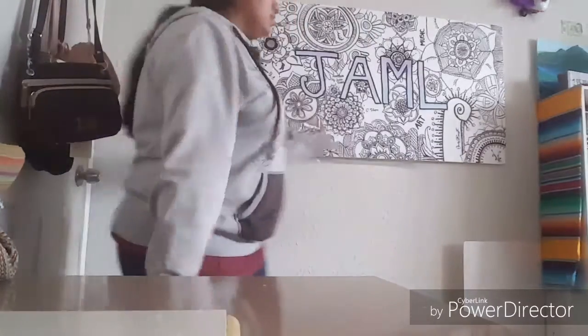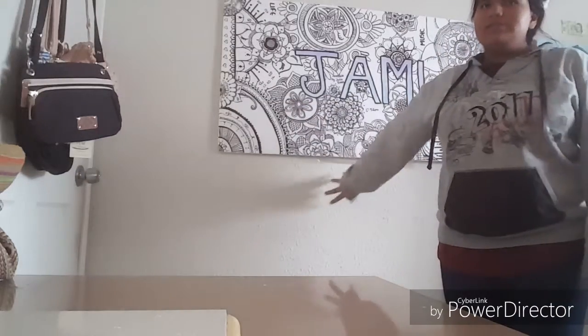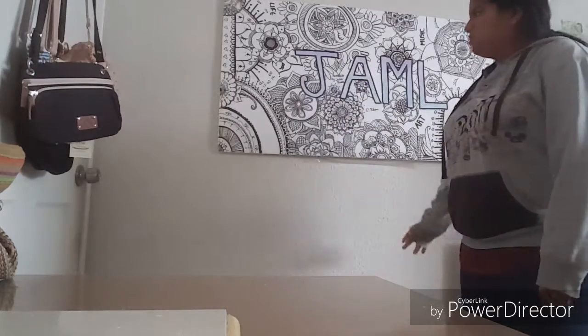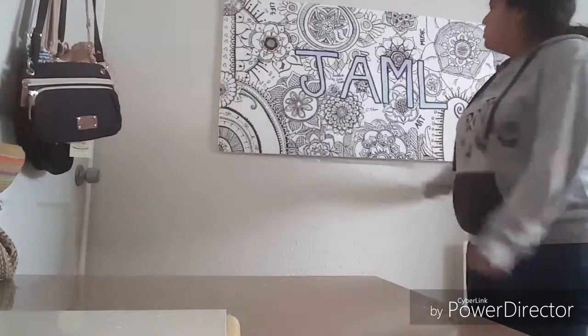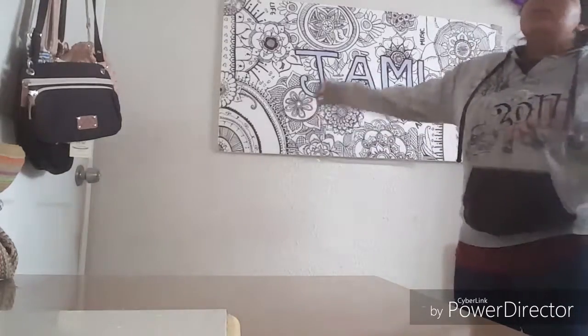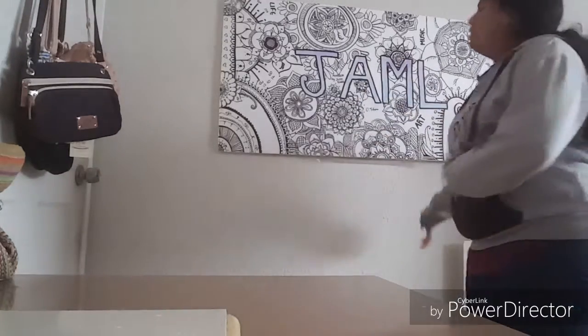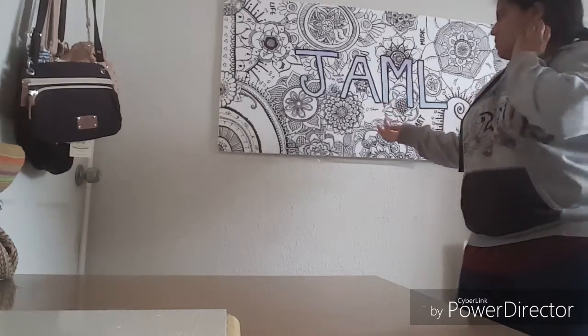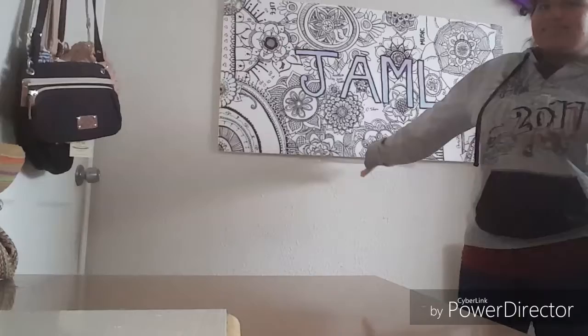Next to my door on the left side I just have this poster, which you guys might have seen. I did upload a video on my art channel if you want to check it out. It's just a mandala poster that I made, and I still have it hanging here. It's supposed to be a background, but I haven't made a lot of videos in front of it. It was a lot of work and I do still like how it looks.